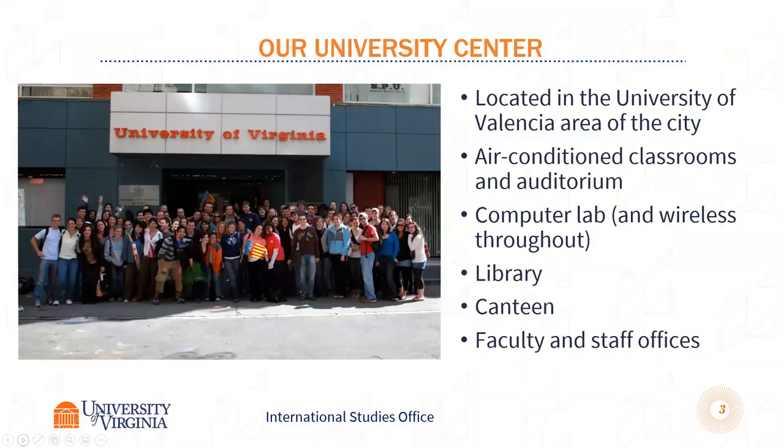Here's a shot of our center. It's located in the university part of Valencia. It's a large city, so there isn't really a set campus — it's an urban setting. This is where you would have your Spanish language course or courses, different activities, and where your advisors would be. The folks that coordinate your housing are based there, so this would be sort of your home base for the program.